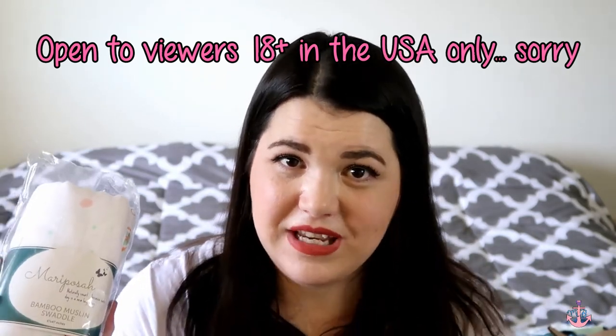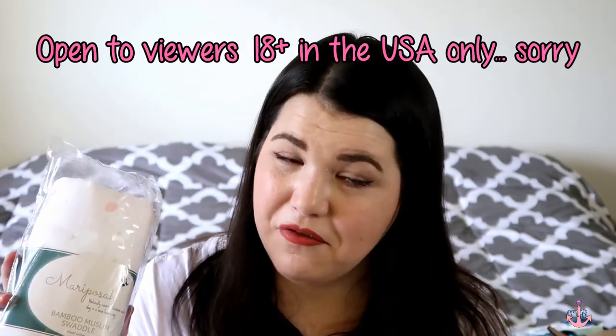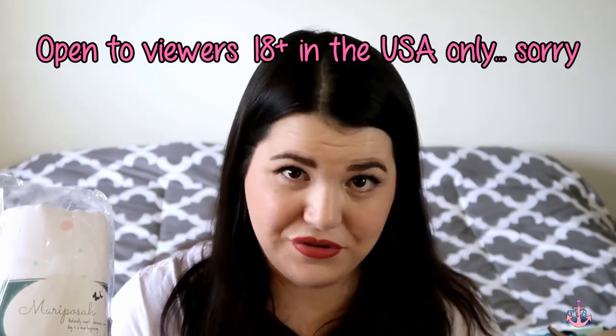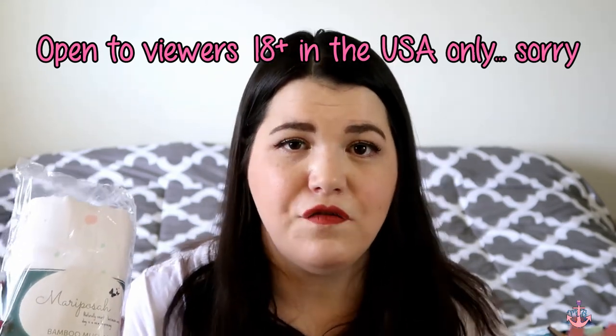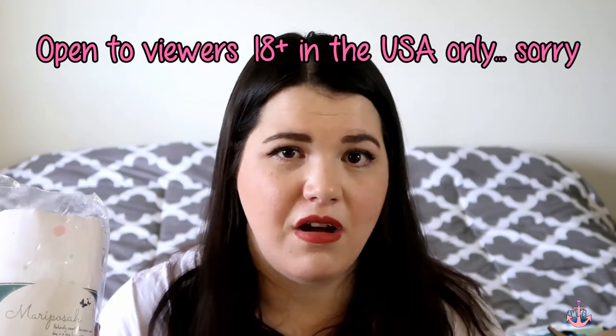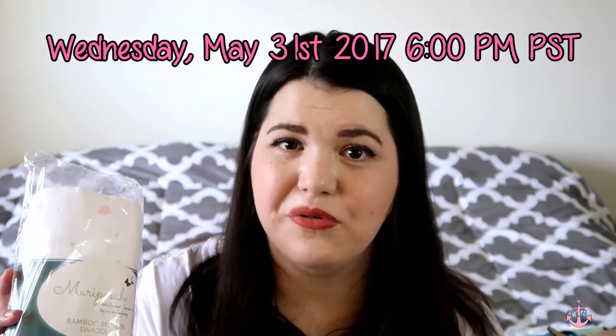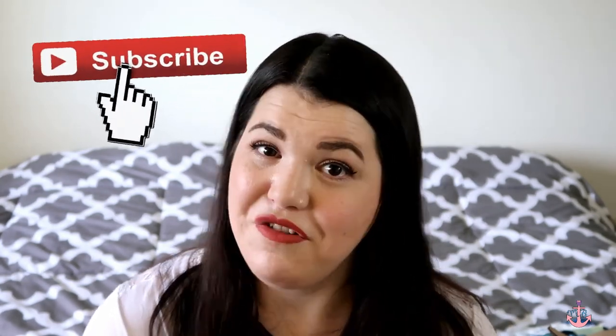If you're interested in winning this blanket, look down in the description below — I have a link to the little widget you can use to enter the giveaway. Your first entry is free, but you can get additional entries for being a subscriber to my channel, following on Instagram, and other things as well. This giveaway will close one week from today, so be sure to get those entries in while you can. This is my very first giveaway, and I also have another one coming very soon for anyone who is into planners, so definitely hit subscribe so you don't miss out.